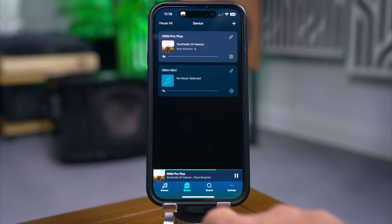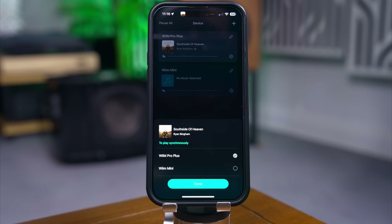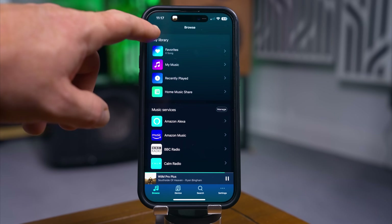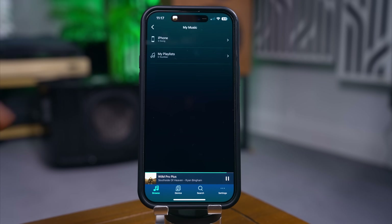Within the app itself, WiiM have made things really simple. Along the bottom you have tabs starting with Device, where you choose which WiiM product you want to play music from. You can group or link them together to create multi-room playback, with the option to set the latency so there's no time delay between different zones in your home — no stuttery sound, which is absolutely horrendous. I really love that feature. Then within Browse, you can access saved presets, a shortcut for favourite songs, and a very nice feature: your recently played tracks.